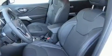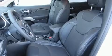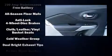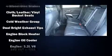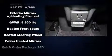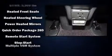Jeep ensures the safety and security of its passengers with equipment such as dual front-impact airbags with occupant-sensing airbag, front and rear side-impact airbags, traction control, anti-whiplash front head restraints, a panic alarm, and four-wheel disc brakes with ABS.